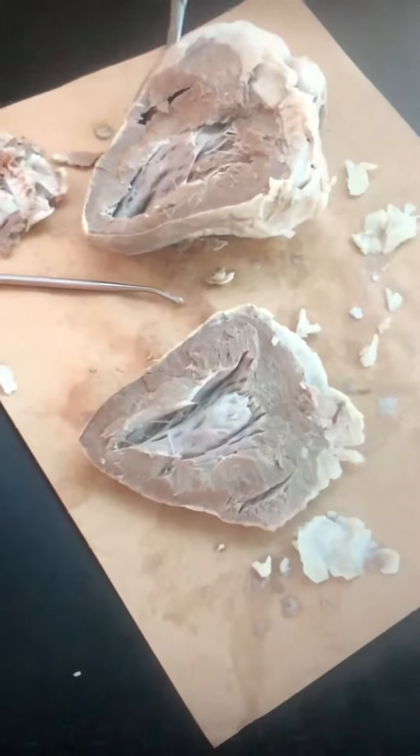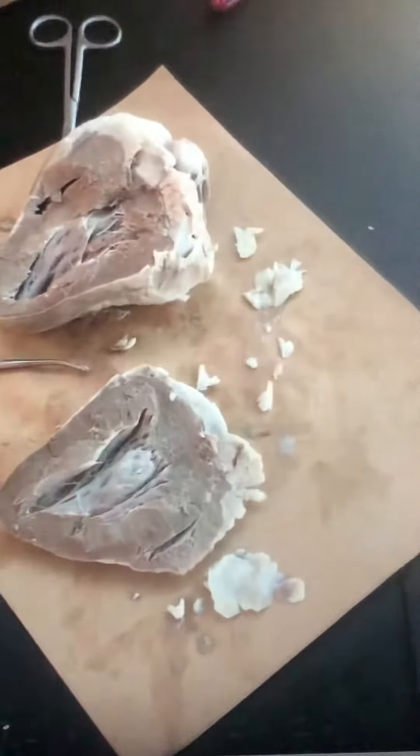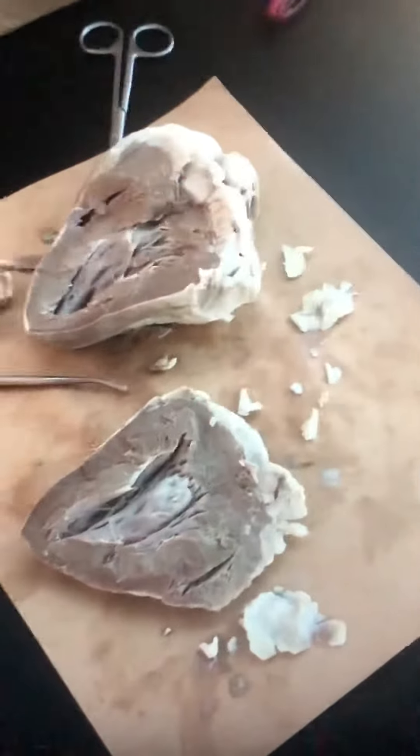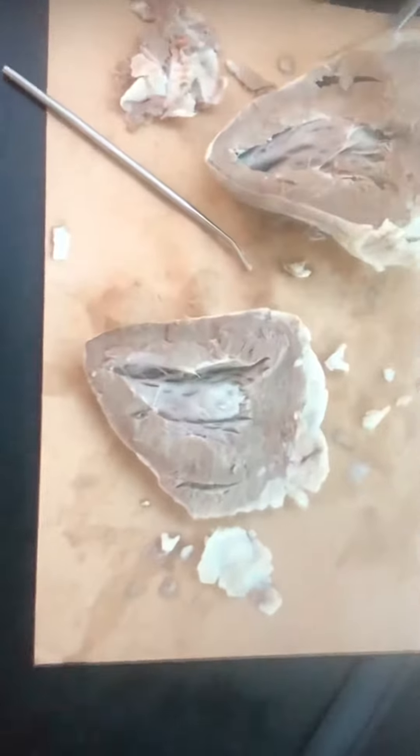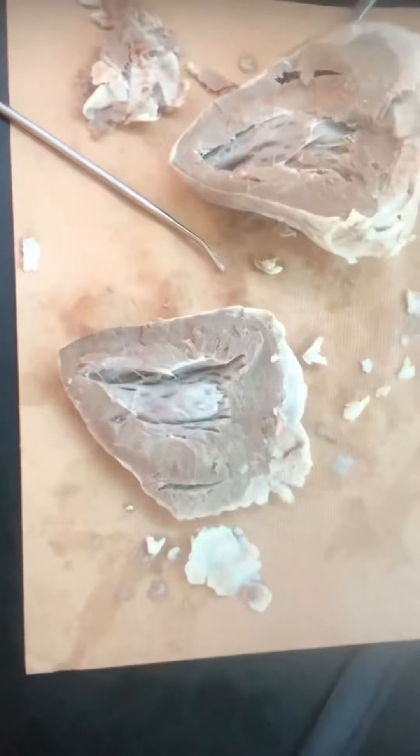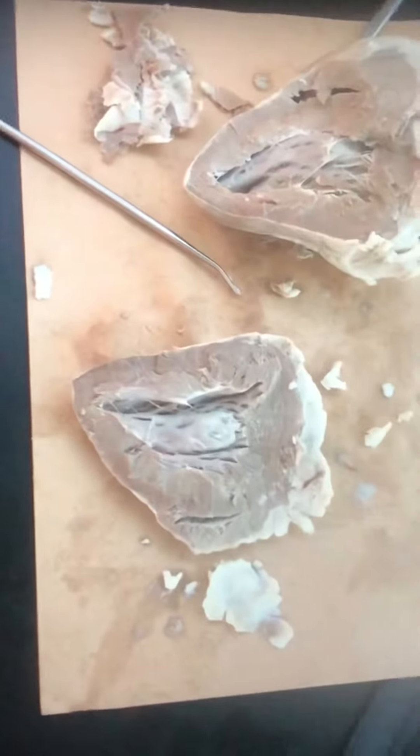The right atrium delivers deoxygenated blood, while the left atrium delivers oxygenated blood. The auricles of the heart have a major role in the pumping of blood within the heart.